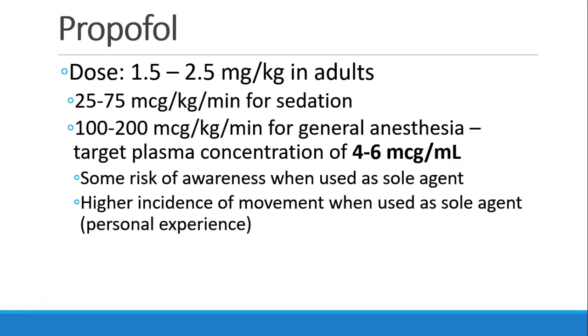Some say there's a risk of awareness when propofol is the sole agent for general anesthesia. In my personal experience, I've seen a higher incidence of patient movement when propofol is the sole agent. It seems to work much better when it's paired with another drug, whether it's an inhalational agent, an opioid, or another IV drug like ketamine.